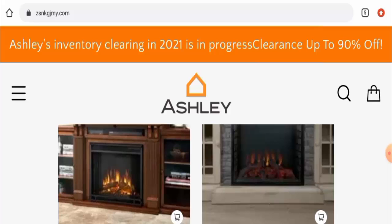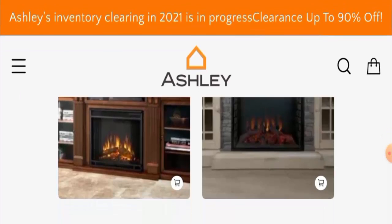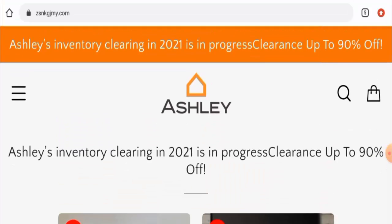Now, talking about the ZSNK GJMY reviews, there are no customer reviews of this website anywhere. The trust score we checked is only 1%, the trust ranking is 47.4%, and their content quality is also plagiarized. In conclusion, this website appears to be a scam website.